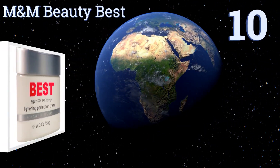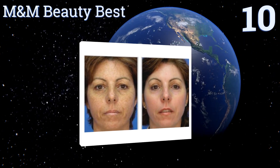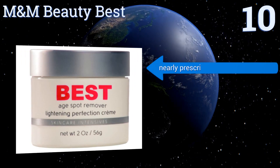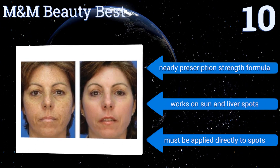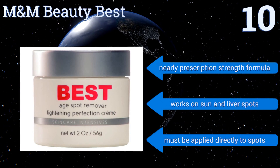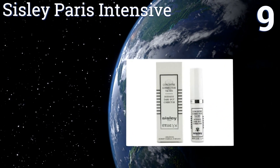Starting off our list at number 10, M&M Beauty Rest is infused with botanicals such as lavender oil, grape rose water, and aloe to nourish skin while it lightens. It's made in an FDA-inspected USA facility and comes in a generous two-ounce jar that should last a long time. It's a nearly prescription-strength formula that works on sun and liver spots, however it must be applied directly to spots.